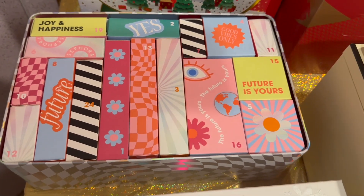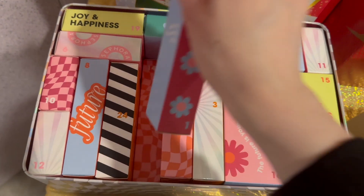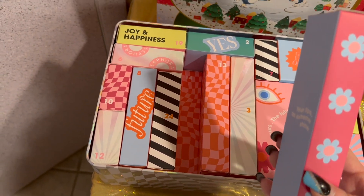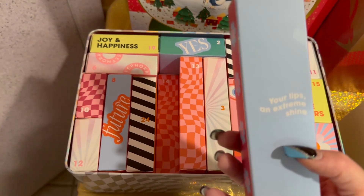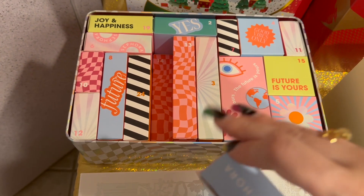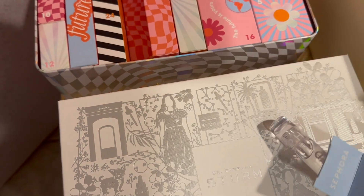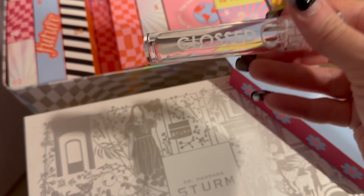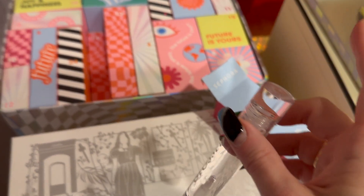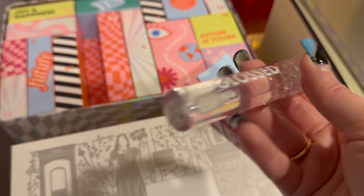Let's find day number one — I love how colorful and cheerful this is, with two levels. Day one is: 'Your Lips and Extreme Shine.' It is the Sephora Glossed clear lip gloss. I've never tried this before — I was really excited to try the Sephora brand calendar because I haven't tried a whole lot of their stuff.